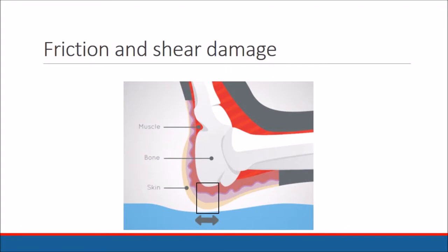Parafricta medical garments work in a unique way to protect fragile and vulnerable skin from damage caused by surface friction and shear.